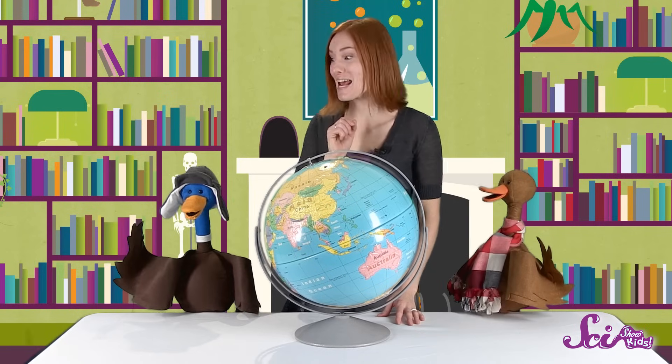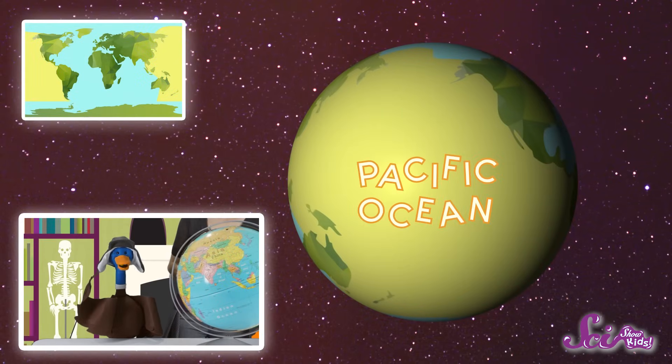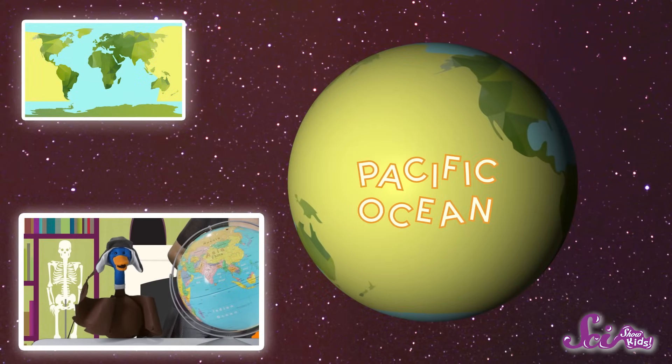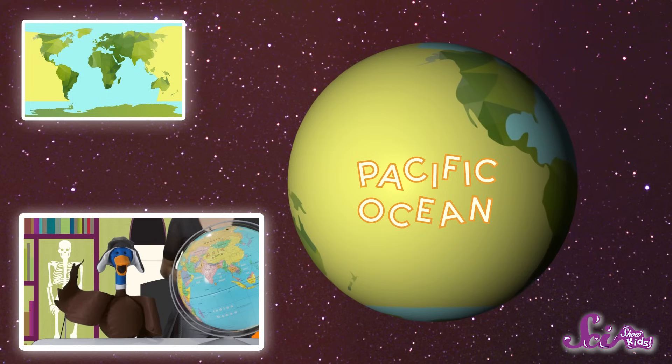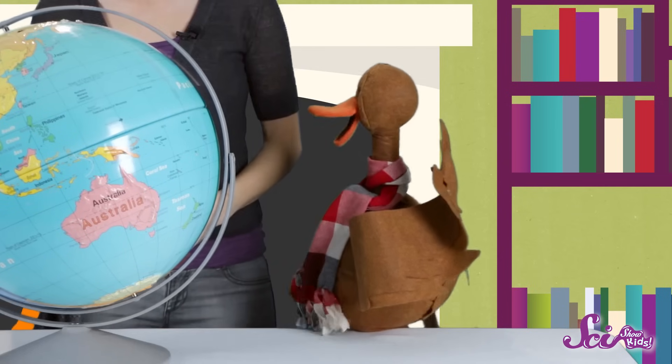And our planet is covered in five main very big oceans. Exactly! And can you name the five oceans? Of course we can! First, there's the Pacific Ocean, over there between Asia and the Americas. It's the largest ocean in the world. It covers almost 30% of the planet. It's so big, all seven continents could fit over it with room to spare! But that's not all.